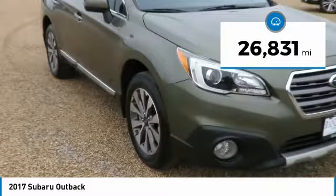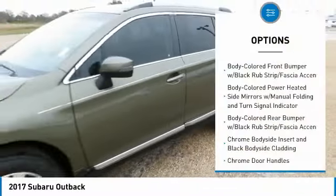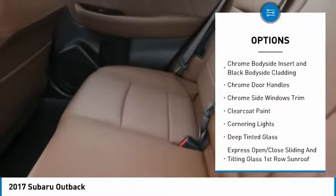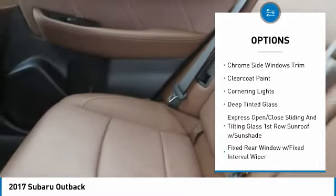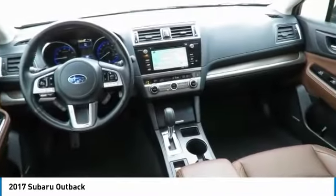This vehicle has less than 30,000 miles. Here are some of this vehicle's great options: backup camera, all-wheel drive, universal garage door opener, clock, fog lights, compass, outside temperature gauge, brake assist, perimeter alarm, tinted glass.